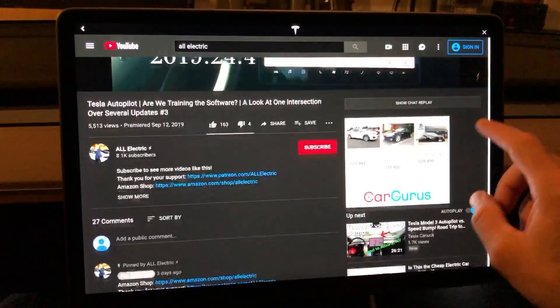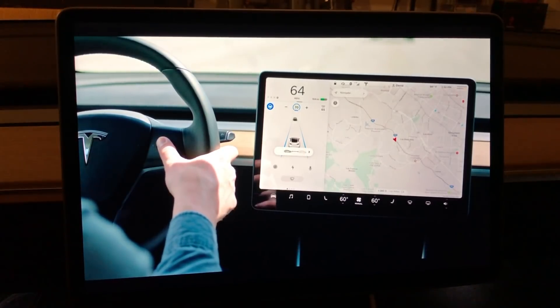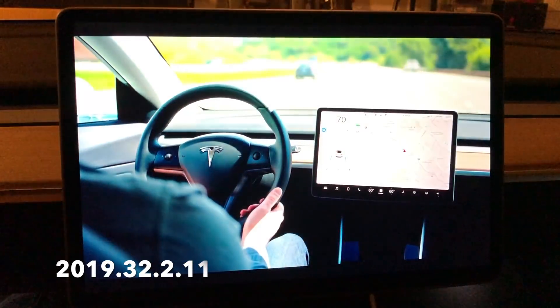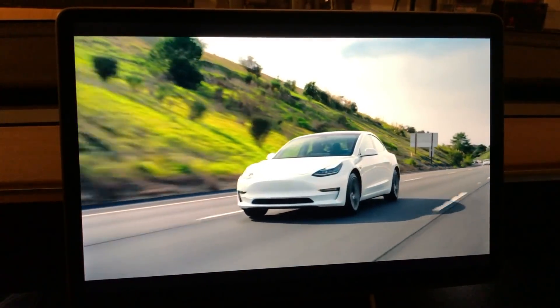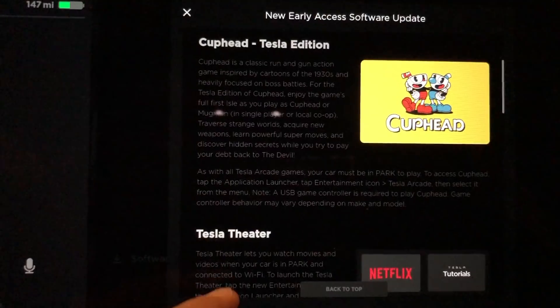Hey YouTube, Will here from All Electric, back again with another video. In this video we're going to go over Tesla software update 2019.32.2.11 — this is the early release. What you're seeing right now is actually a new feature you can watch inside your car which goes over current features.